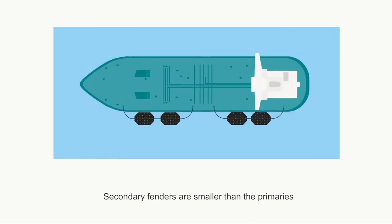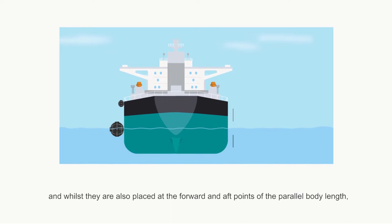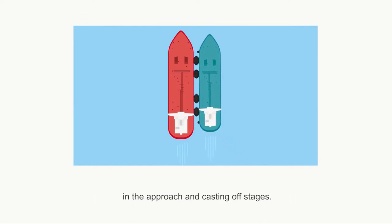Secondary fenders are smaller than the primaries and whilst they are also placed at the forward and aft points of the parallel body length, they sit above the water line at the height of the lowest freeboard. These are designed to limit any contact made by the vessels in the approach and casting off stages.